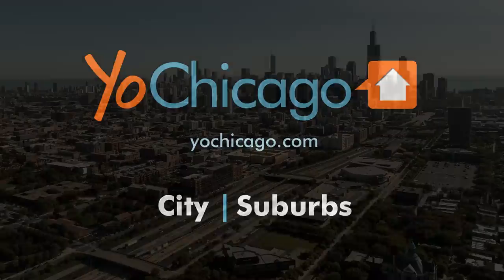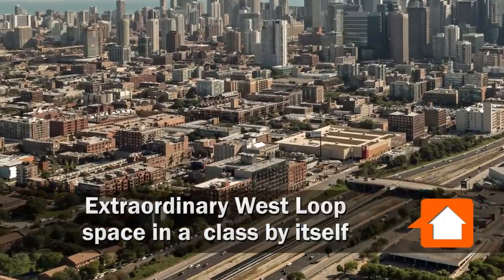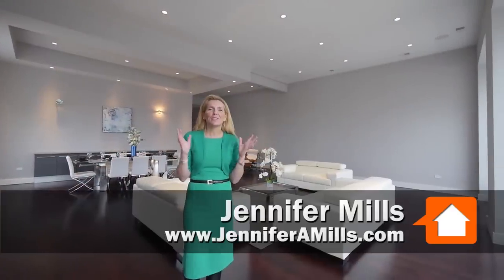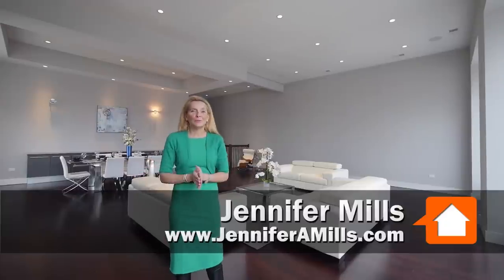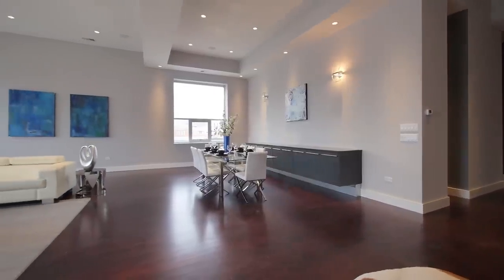Joe Zekas from YoChicago.com. I am in a spectacular space in Chicago's West Loop and I've just met up with Jennifer Mills from Keating and Stray. I'm here at an extraordinary new listing I will be putting on the market at 1217 West Monroe. It is absolutely spectacular.